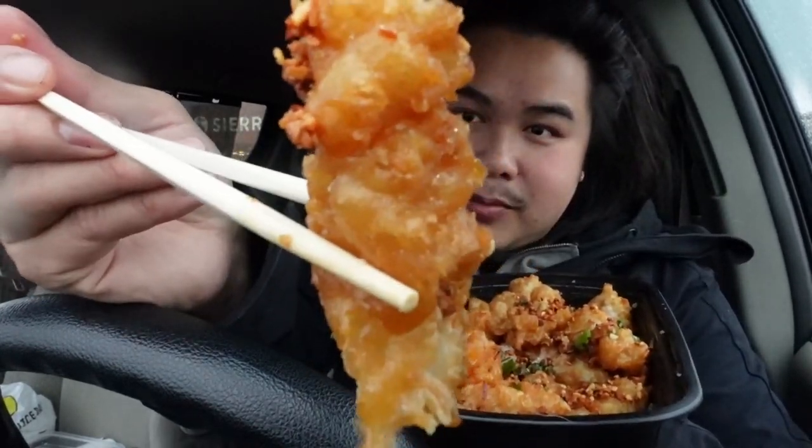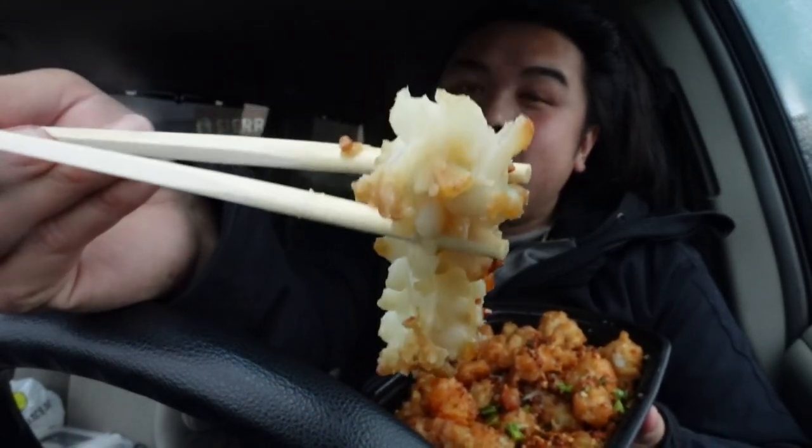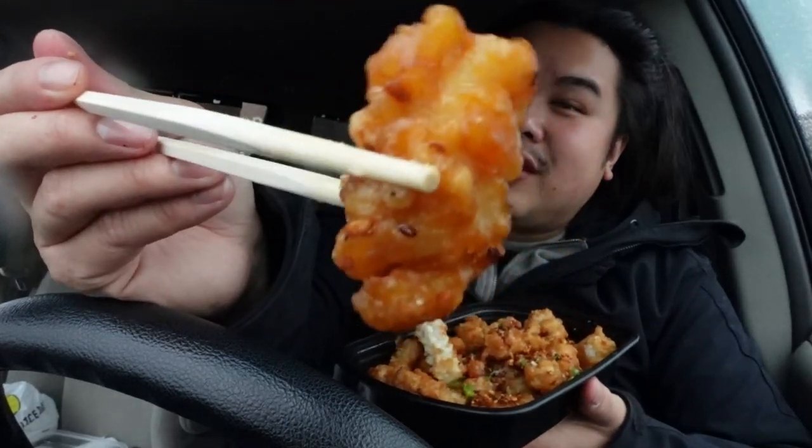Moving on to the squid. Oh yeah, friggin amazing. The squid is obviously battered. They're cut with a pattern — I'm going to take off the batter to show you. It's cut up like this, and I'm assuming it's done that way so it can pick up the batter a little bit better, so it's coated nicely. The squid is so good, it's so rich in flavor. I need to eat it with rice.